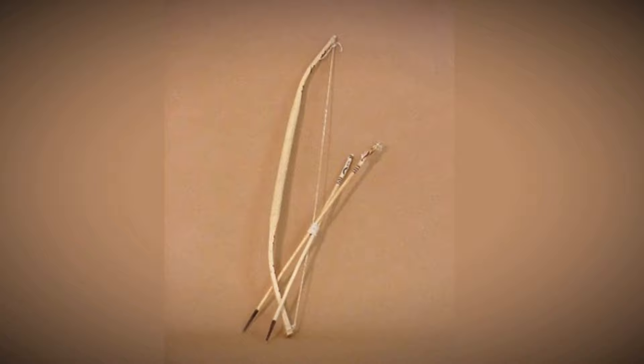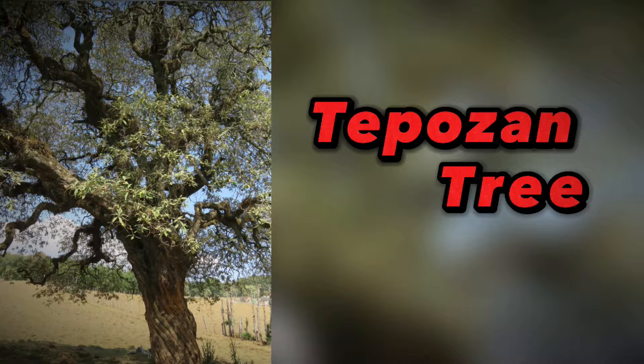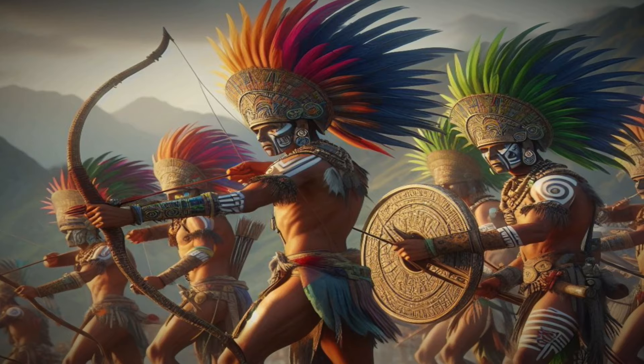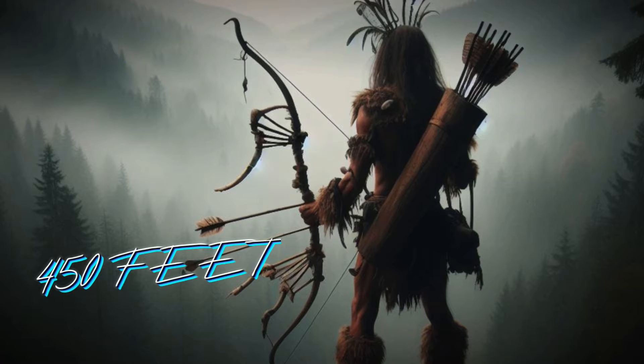The Tlahuitoli is the name of a five-foot bow used by the Aztecs. It was a solid, one-piece recursive bow made from the wood of the strong Tepozan tree. The drawstrings were made from dried and thinned animal sinews, and the arrows were tipped with flint, bone, or obsidian. The Aztecs were very skilled in using the Tlahuitoli and could reach an object at a distance of 450 feet or even more.